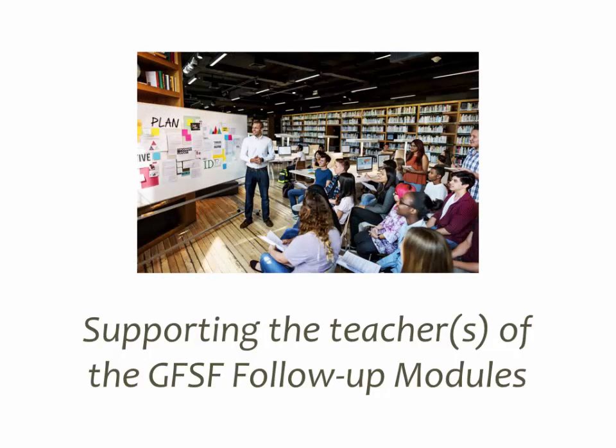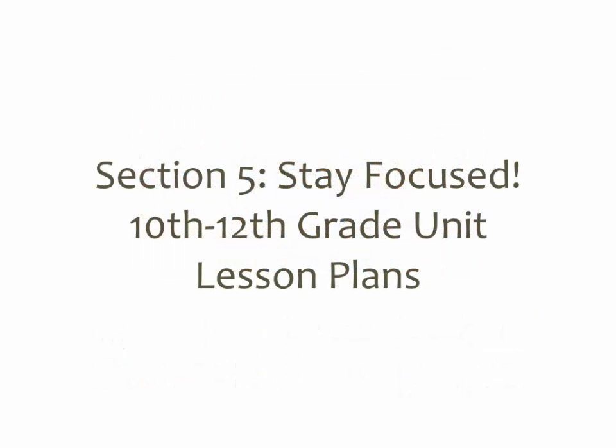Supporting the teachers of the Get Focused Stay Focused follow-up modules cannot be overstated. This may feel uncomfortable for some teachers, so make sure they feel equipped and supported prior to implementation with professional development, throughout implementation, and after as you reflect and celebrate what went well and decide what could be done better. The Get Focused Stay Focused manual also has an entire section with unit lesson plans, so teachers do not need to reinvent the wheel. Make sure you have that manual and provide it to the Get Focused Stay Focused teachers.